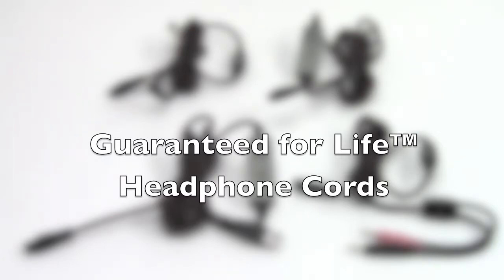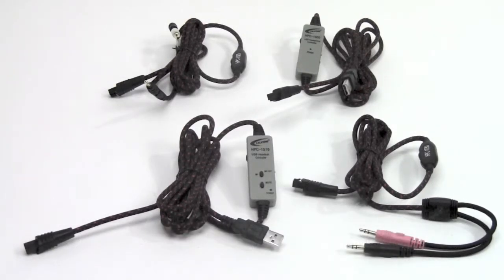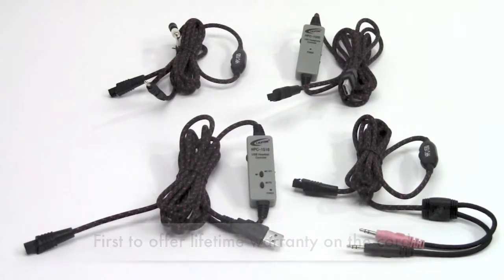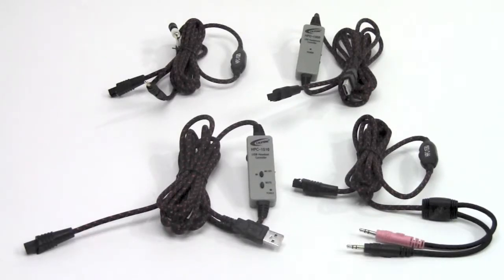Califone is proud to announce the next generation of headphone and headset cords. The Guaranteed for Life cords will offer a lifetime's worth of use in the classroom, preventing any downtime and lost learning. The cords work with the titanium series of headphones and headsets and come with a variety of choices and features.